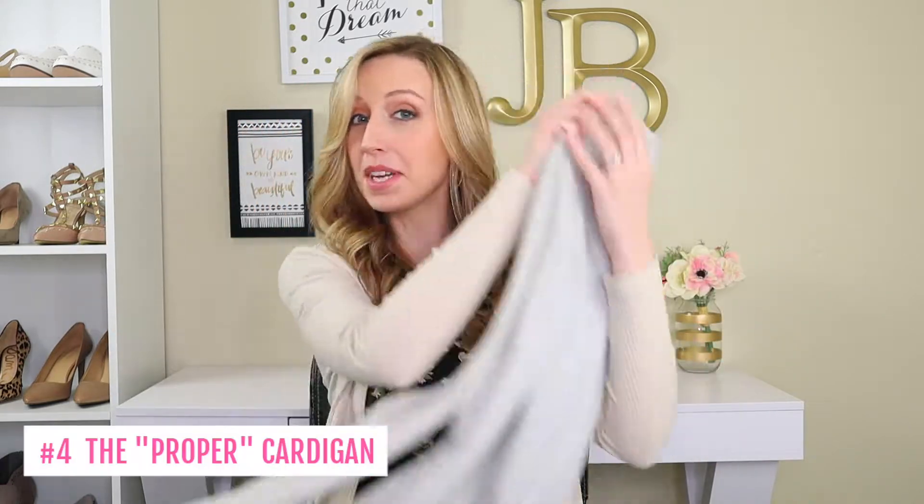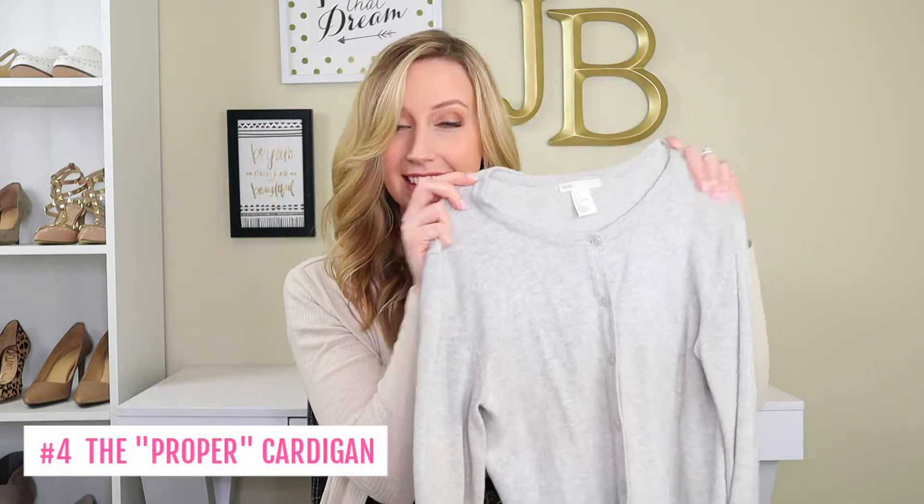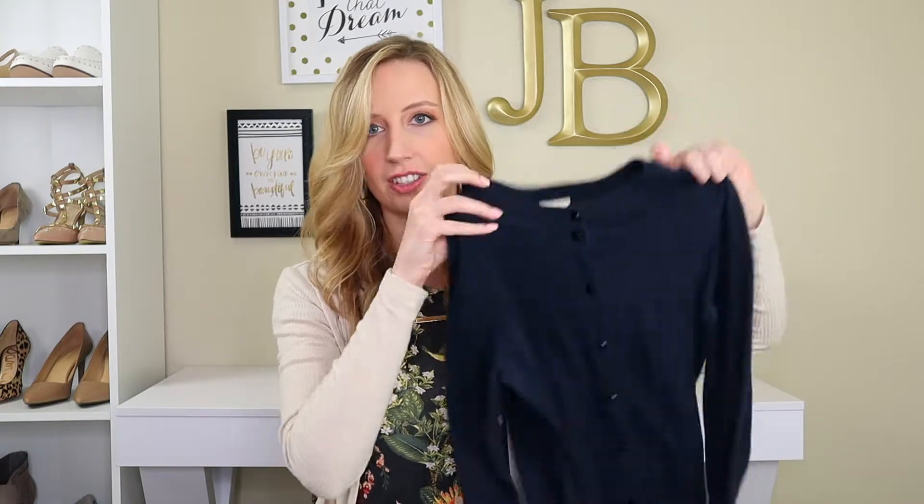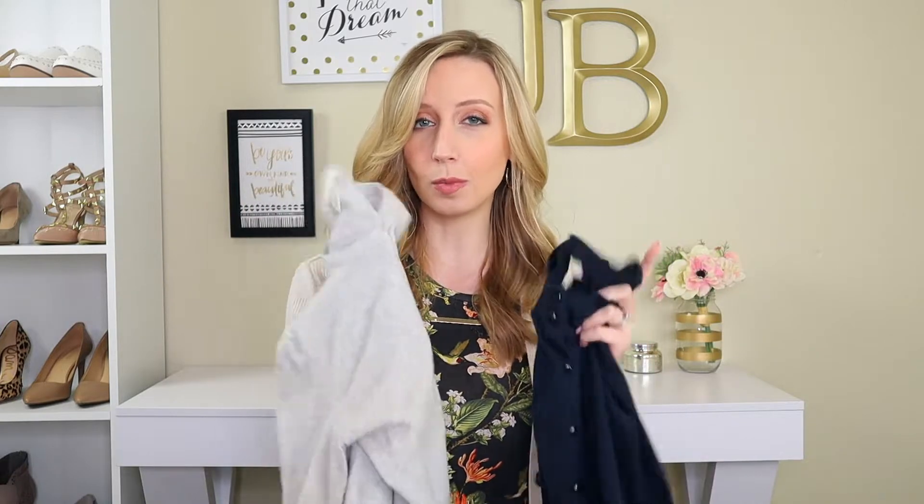This cardigan probably has a better name, but in my notes I could never figure out what the actual name of this cardigan was, so I always just put quotes — 'proper cardigan.' What I mean by a proper cardigan is your very traditional, almost straight-laced cardigan. I actually have two different ones to show you that are just pretty much identical. And you're probably thinking, wow, that's a really boring pick — but no, it's actually how you style and wear it that makes it super trendy for spring.